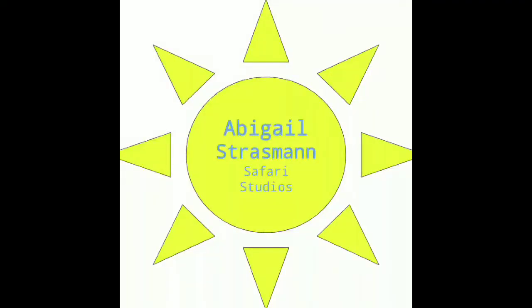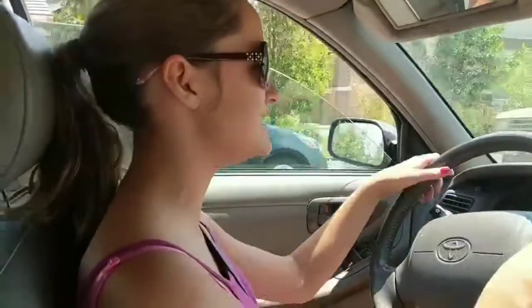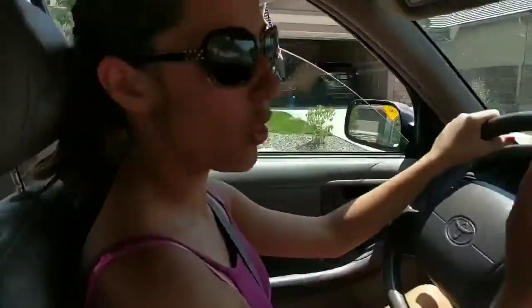Hello everybody and welcome to yet another episode of Safari Studios. On this gorgeous Safari Sunday, we are going to go and look at some Canadian geese. So we are off to RC Willy to get a chest of drawers, and after that we're going to show you some incredible Canadian geese. It's going to be super nice, and I'm very excited about all of this.